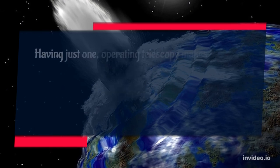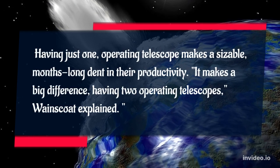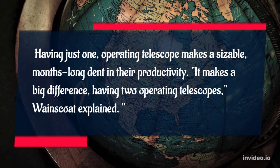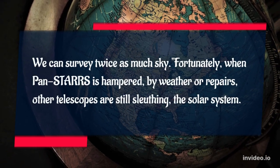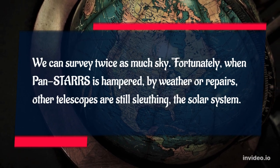Having just one operating telescope makes a sizable months-long dent in their productivity. It makes a big difference having two operating telescopes, Wainscote explained. We can survey twice as much sky. Fortunately, when PANSTARS is hampered by weather or repairs, other telescopes are still sleuthing the solar system.